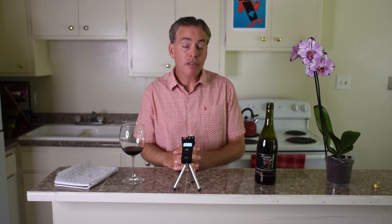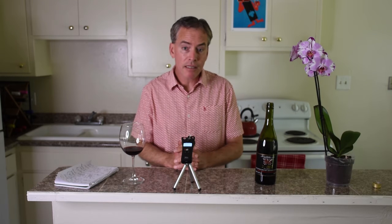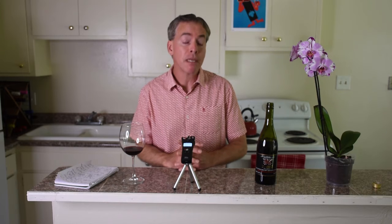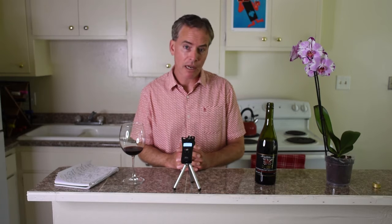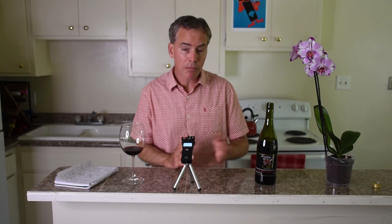Thanks again for stopping by everybody, this is Budget Wine with Bacchus Bruce — really pleased to have you here today. We have a special wine: this is a Babić coming out of Croatia. A good friend of mine, Elaine, who happens to be Croatian, was back home recently and I said bring me back a bottle of Babić — I hear good things about it. So here we are.